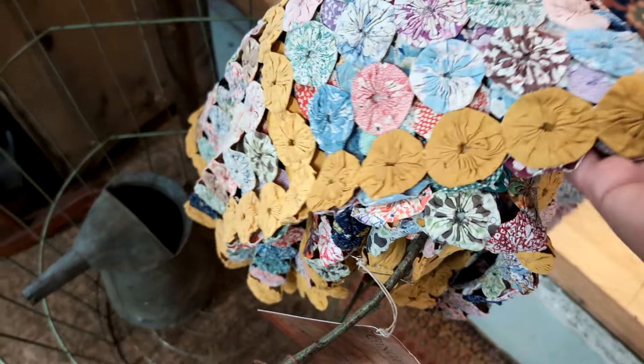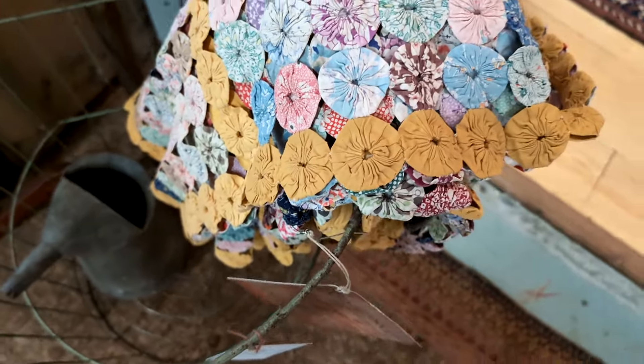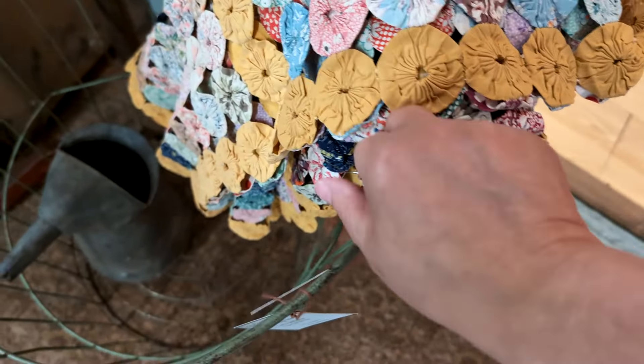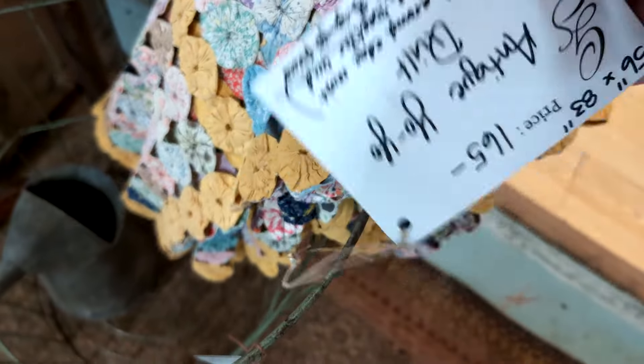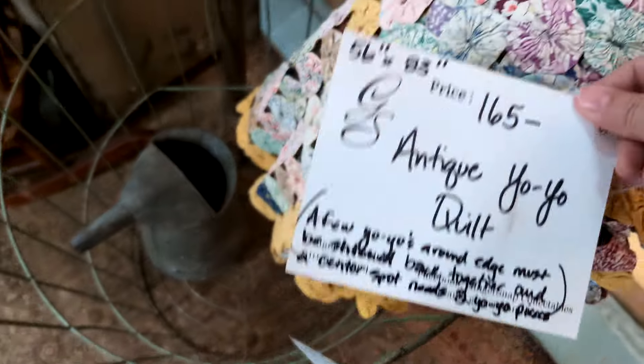Here's one of these yo-yo quilts. My mom had started making one when my sister was a baby and she never finished it. So when my mom passed away, my sister got the quilt. This one they are asking $165 for.